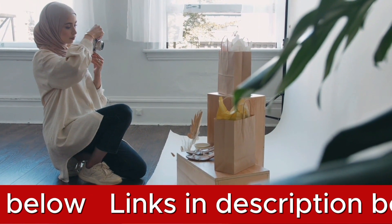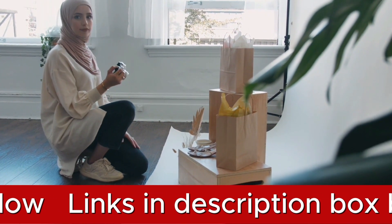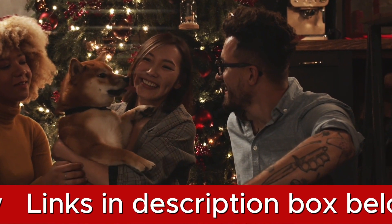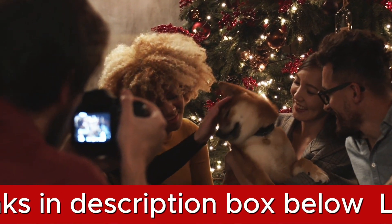The Kesslum Spy Camera's wide 120-degree angle lens and 1080p Full HD resolution allow it to catch every tiny detail with amazing clarity. Not only that, but it has night vision capabilities as well, guaranteeing crisp video even in dimly lit areas.